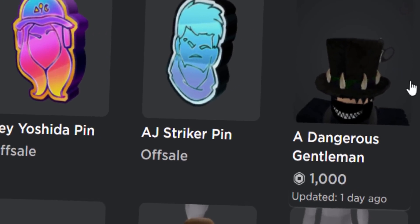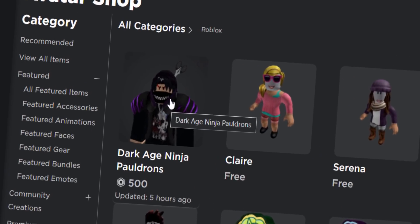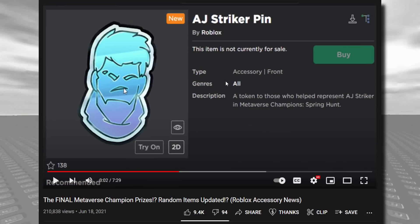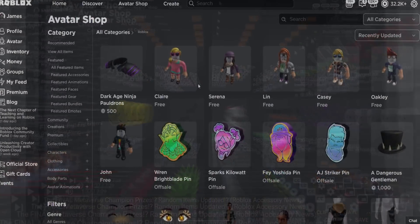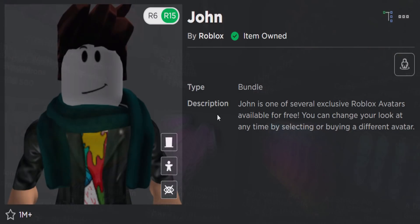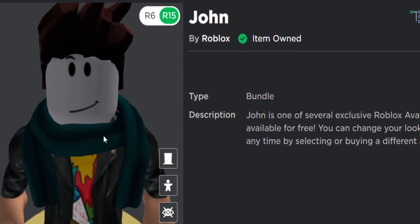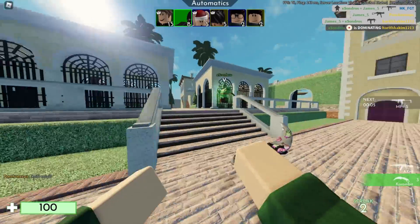A few things got updated: Dangerous Gentleman and Dark Age Ninja Pauldrons were updated but nothing visibly changed. The Metaverse Badges were updated — I covered those back in June — and the only reason Roblox updated them was to fix the broken icons. Roblox also updated the Xbox bundles, removing the part where it said 'exclusive on Xbox,' so now those items are available on everything.